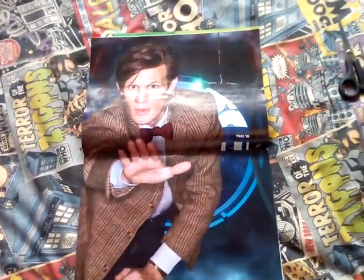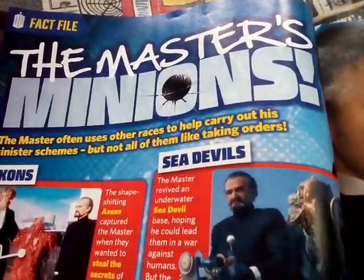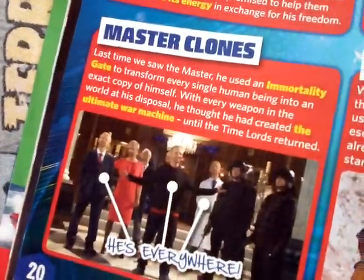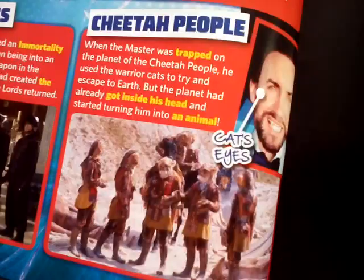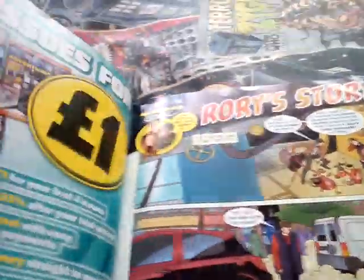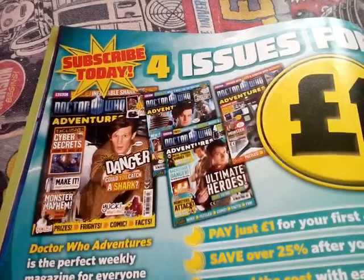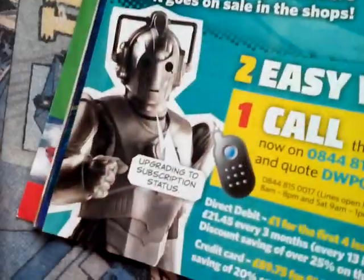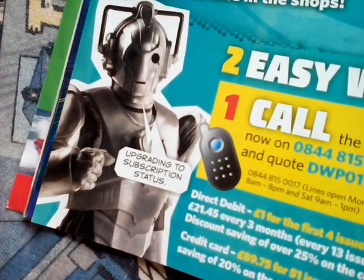Or you could look at it like that. And the Master's Minions - the Toclafane, Axons, Sea Devils, Master Clones - he's everyone - Cheetah People, the Toclafane and the Rani. And then a subscription page - subscribe today, four issues for one pound - they're such good deals. Upgrade to subscription status, says the Cyberman.